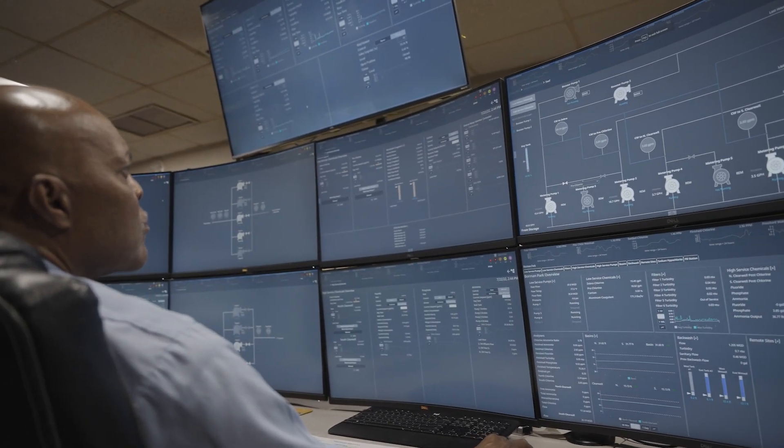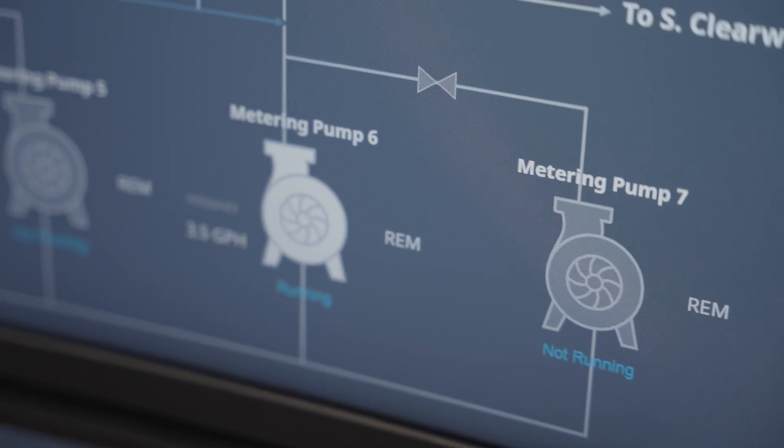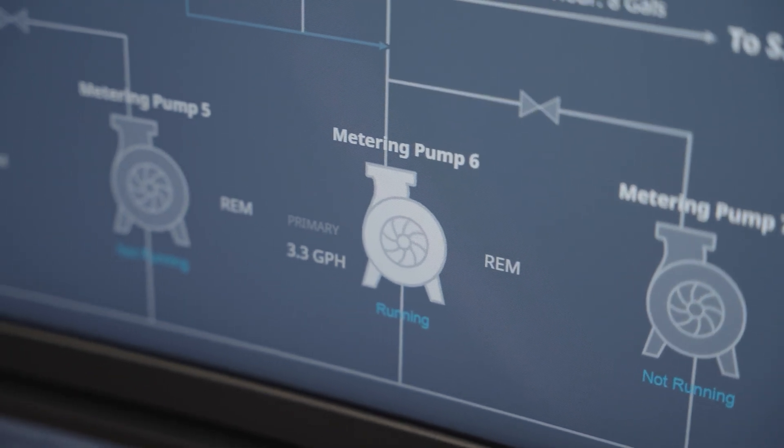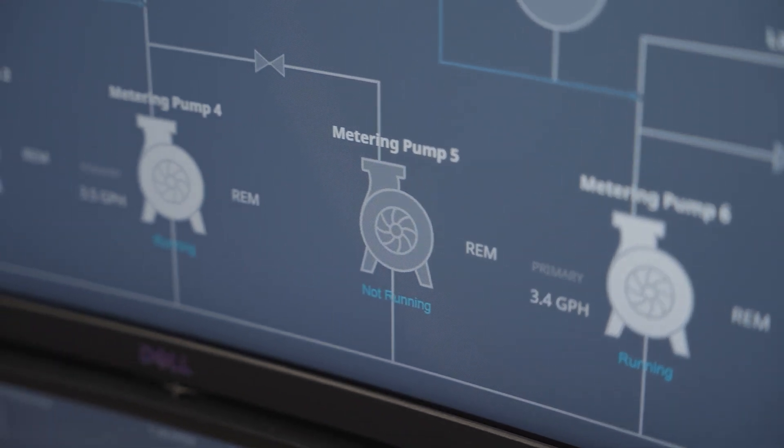The key parts of this solution start with the Ignition platform and its vast array of devices and drivers built into the platform. On top of that, we utilize the Perspective module which allows us to view screens on many different devices, as well as the MQTT modules which allow us to bring data from the sites into the central enterprise portal.